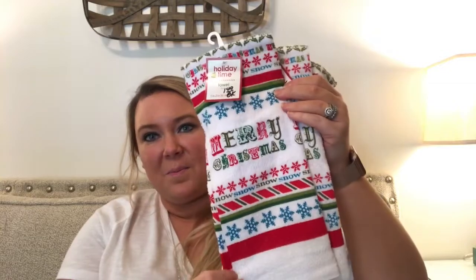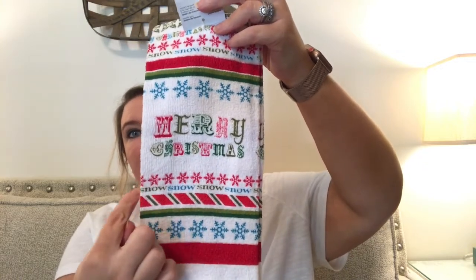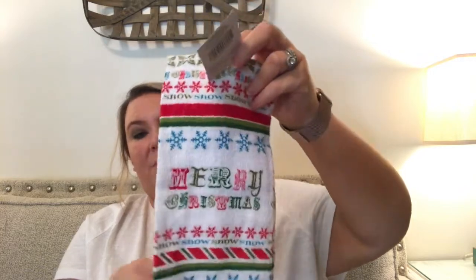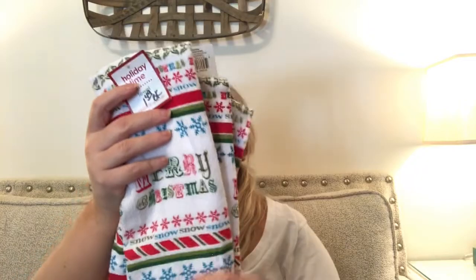Next I found some Christmas towels — pack one, two, and three. These were $1.49 a pack. They say 'Merry Christmas' and have 'snow' written in different colors down the front, and up top as well. These will be really cute in my guest bathroom for Christmas. They're pretty good quality, so $1.49 each was a great deal.